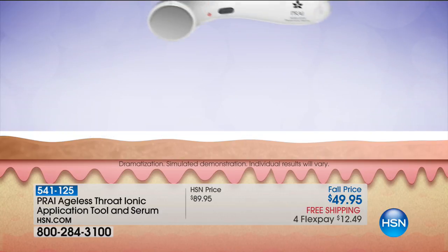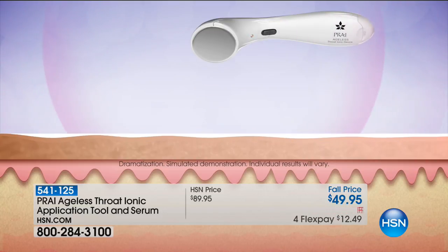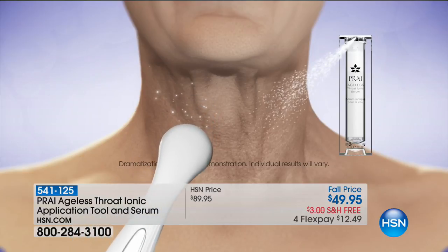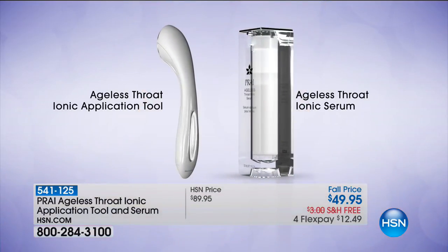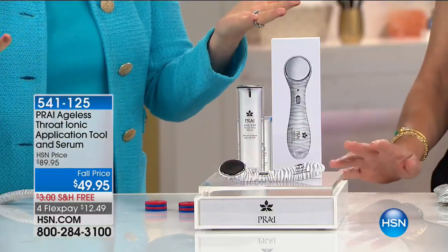This is called iontophoresis technology — we're the only company in the world with this for the neck. There is zero pain, you don't feel a thing. You attack what we call the triangle of terror, where the skin folds in, the throat collapses, and it becomes what's commonly known as turkey neck or double chin. Once you get it home and use it, you're going to see a lifting and firming you never thought possible. You just do three or four upward strokes — that's it.